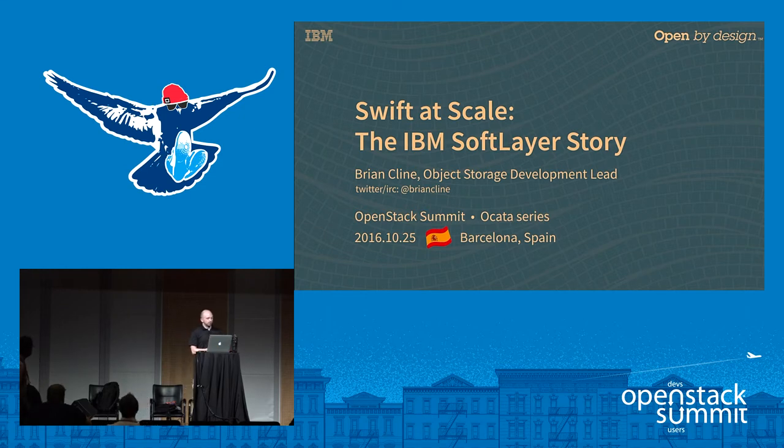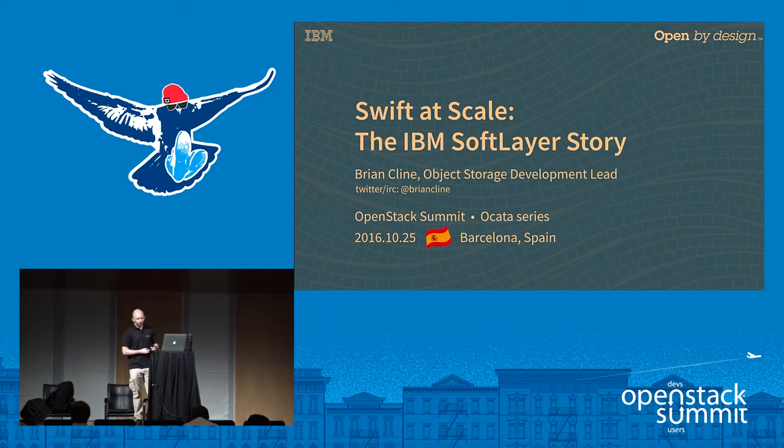Thank you everybody for coming today. My name is Brian Klein. I'm the development lead for object storage at IBM SoftLayer. As of yesterday, the SoftLayer brand name is now part of IBM Bluemix as part of the infrastructure arm of the Bluemix brand. So if you're a SoftLayer customer, you'll probably have some information in your email about that already. Today we're going to go through some history, some interesting numbers, and some lessons that we've learned over the last four and a half years of operating Swift clusters around the world.